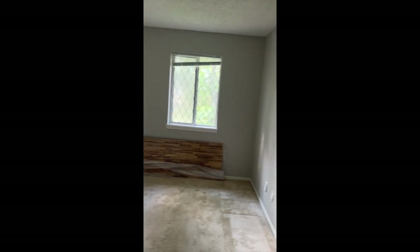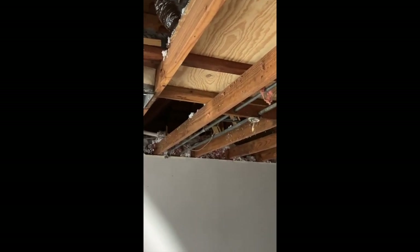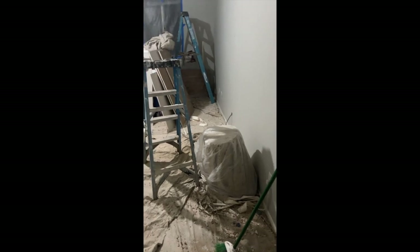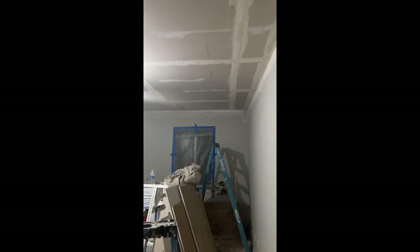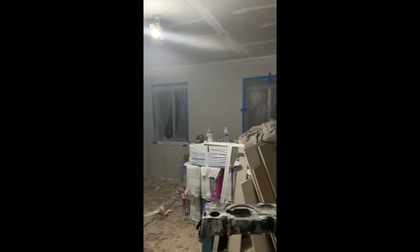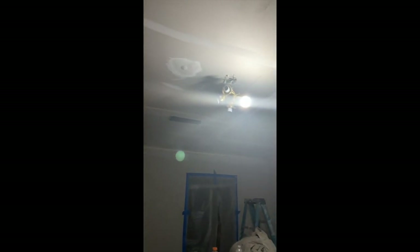We take water damage very seriously and we do not want it sitting in the walls or on our wood, so we called a company. They gave us a great price to replace the entire ceiling — it wasn't much more than just replacing the three damaged parts — so we opted for the full replacement. They did an incredible job, kept us up to date on all the progress, and the price was extremely reasonable. They also offered to paint the ceilings. They're local to Houston, and if anyone in the area needs a great father-and-son duo, we highly recommend them.